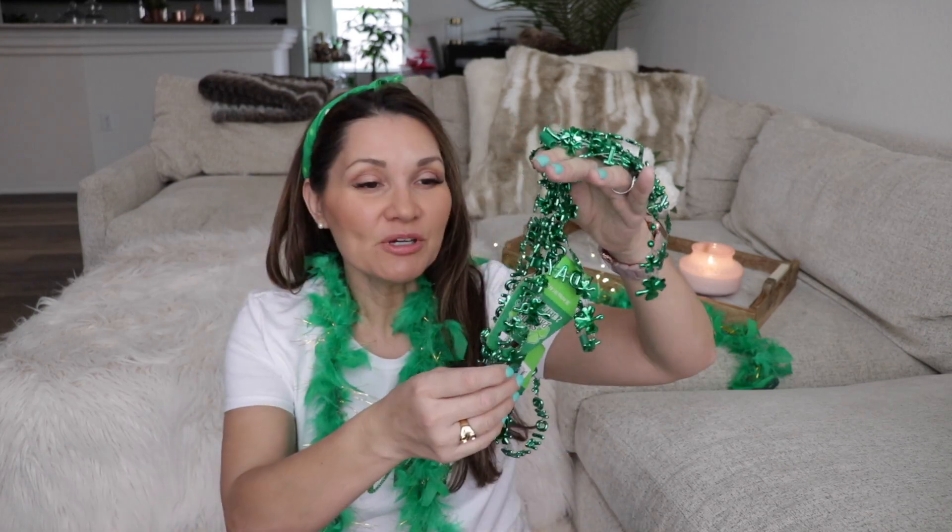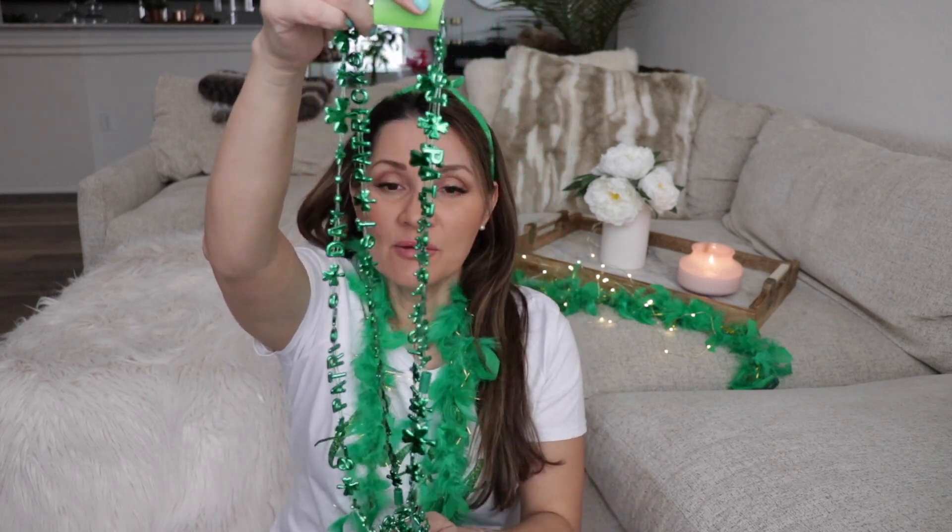Dollar Tree actually has a lot of good St. Paddy's Day stuff and now I'm literally kicking myself for not buying more when it was there, because there's some more stuff that I want now and they don't have it. I went back to look for some white flowers with green on them and they're totally gone. But when I was there I did get a couple of really cute things, starting with these little necklaces or beads — St. Paddy's Day beads — and they say 'Happy St. Patrick's Day' on them.